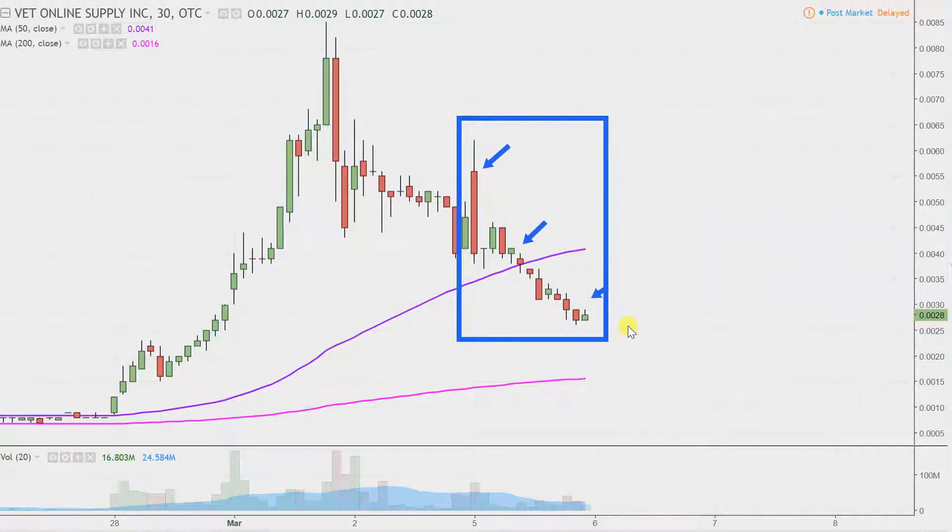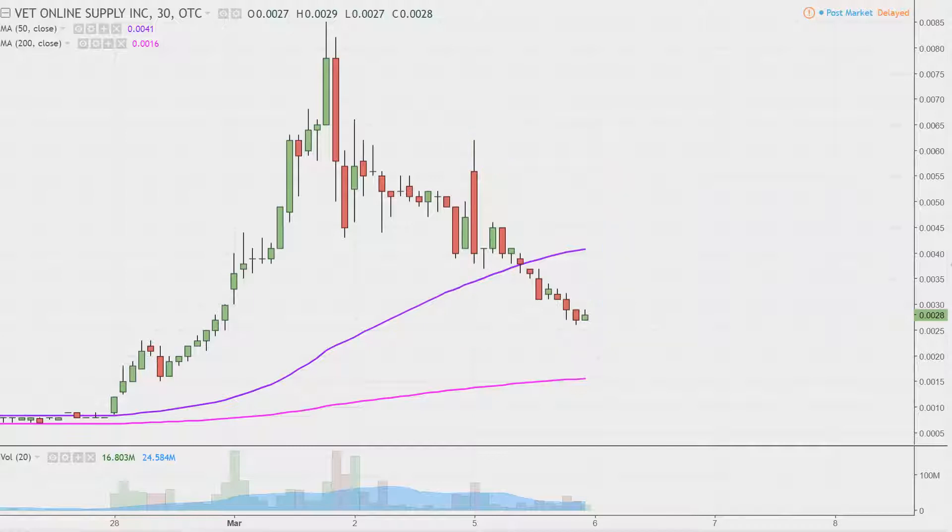I like to do this time frame. I think it does a good job of telling the story of the price, and makes mapping out levels of support and resistance a bit easier to see. I did this analysis on Friday, but want to get things updated here as the pullback has continued.